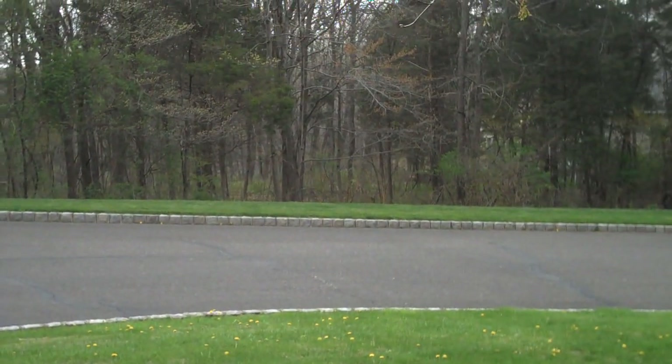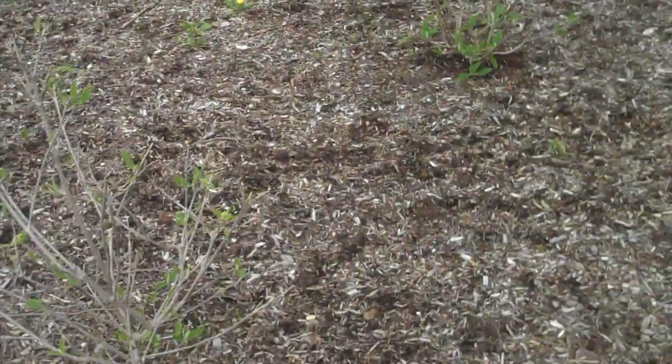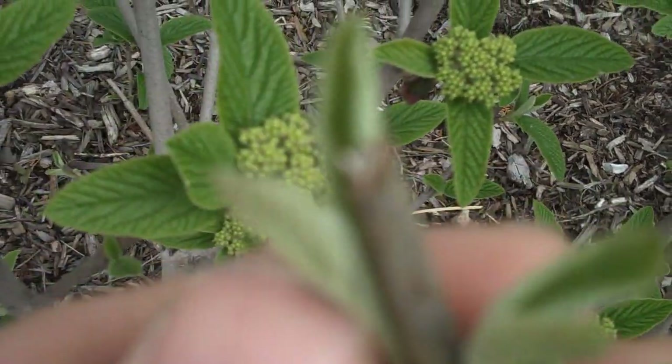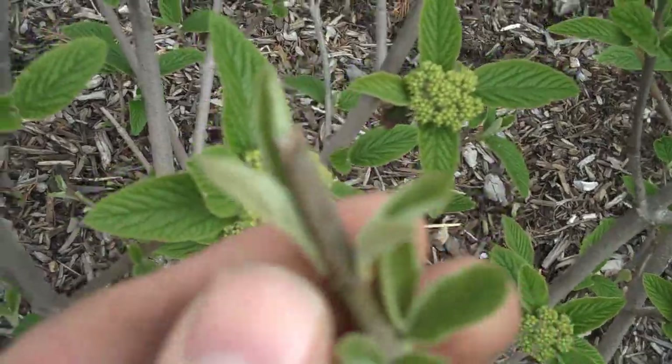Here in southeastern PA we have a pretty decent problem with deer coming to browse on the plants. A lot of these plants in here do exhibit deer browsing. You can see right here at the ends of the stems — if we focus in right, that's an example of a deer browse.